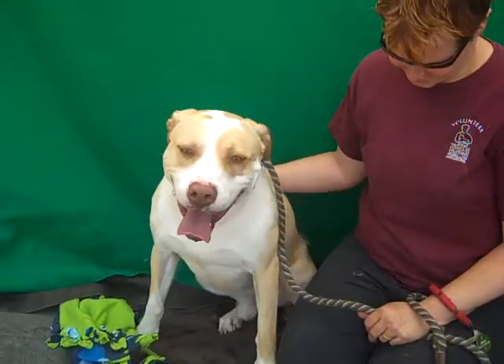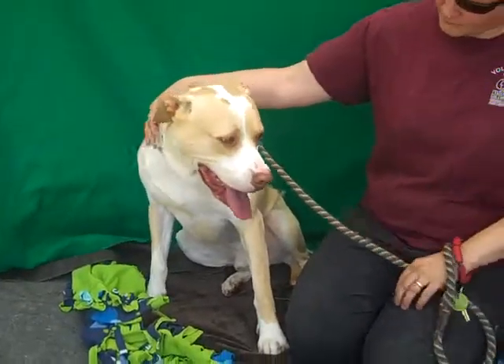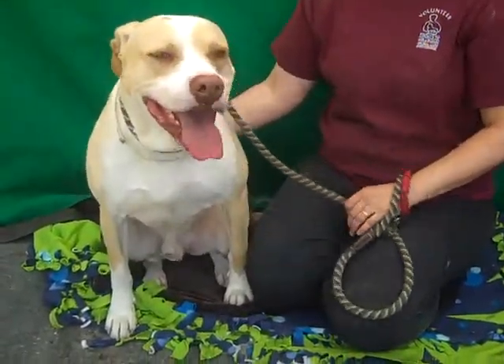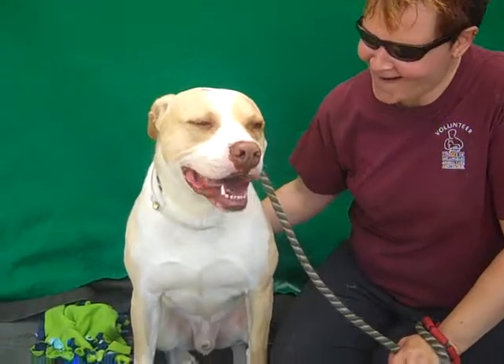This is a wonderful dog. He's three years old, came into the shelter as a stray on April 21st, out of El Monte. He weighs about 75 pounds, and he passed his temperament test with an A — we have to tell you that right off the bat. He got a perfect score, and there's a reason for that.